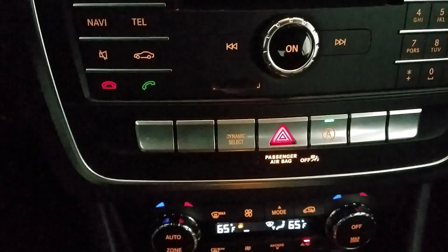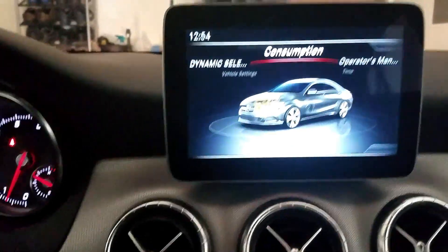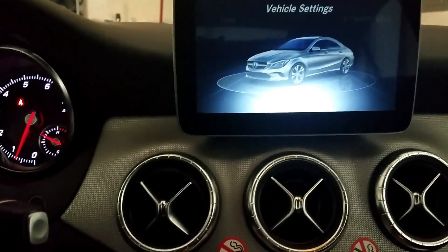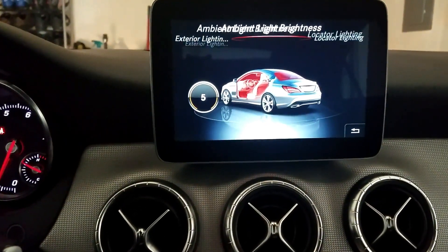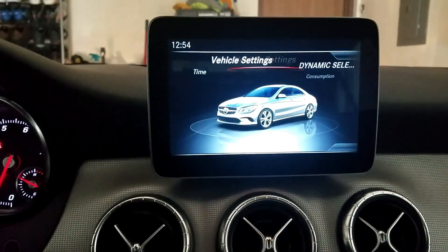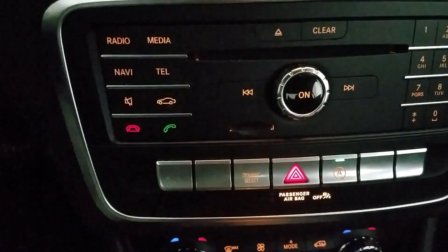I was actually curious what the 'A' with the circle was. I'm curious to know if this is how you also can turn off your auto start/stop. I'm going to go back to settings and see if that's what that is. And yes — it is. So you actually have another option to turn it on and off right here, which is pretty convenient.